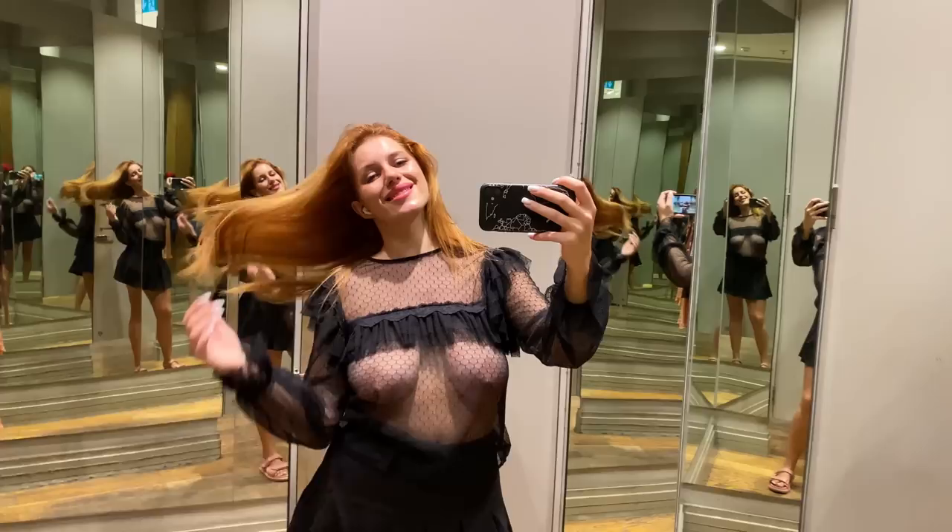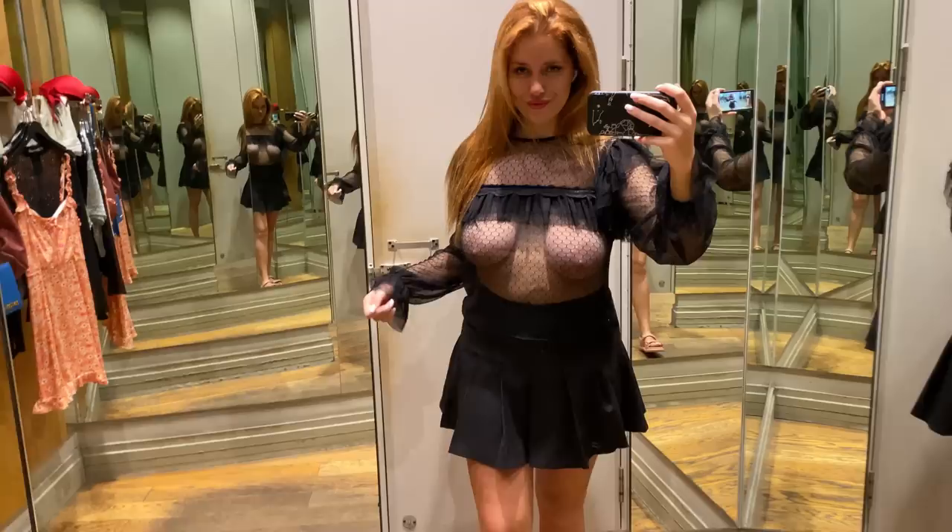The transparent fabric adds a hint of allure, while the intricate black mesh design creates a captivating visual effect. Whether you're headed to a night out with friends or a chic dinner date, this shirt is guaranteed to make a statement and turn heads wherever you go.